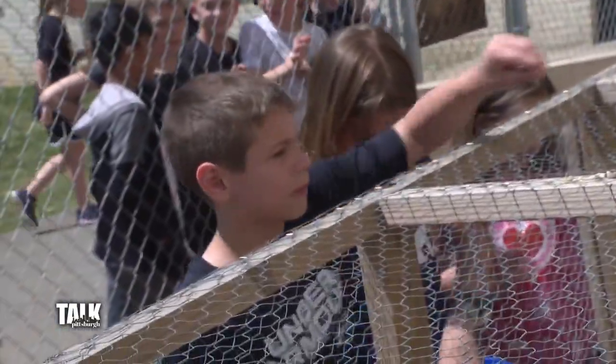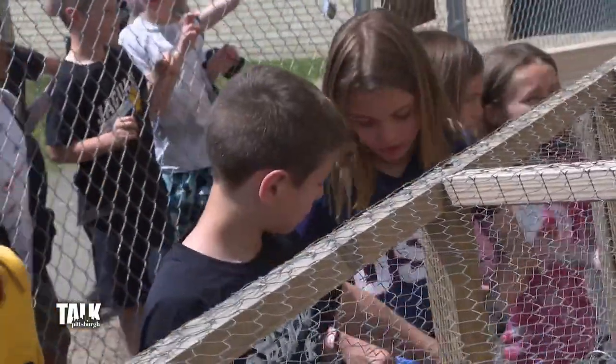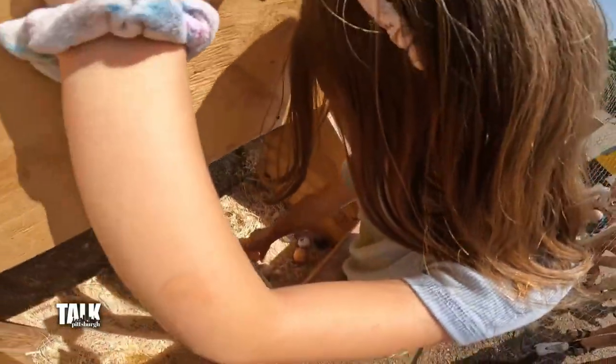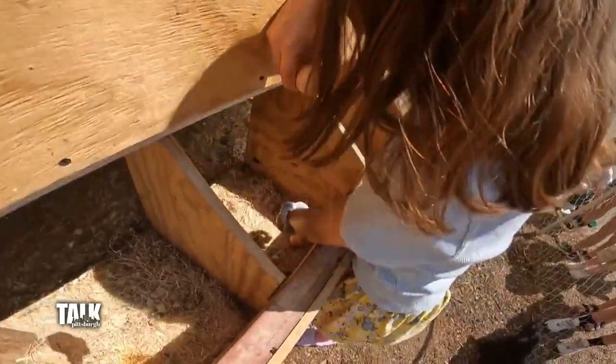I grew up in Mount Lebanon — no chickens, we just had a lot of humans in our house. It's really evolved. It started out as just watching them hatch, and now they really do everything. They'll come out in the mornings, they let them out — because we enclose them at night since there's no roof, to protect from predators — and then in the morning they let them out and collect the eggs.